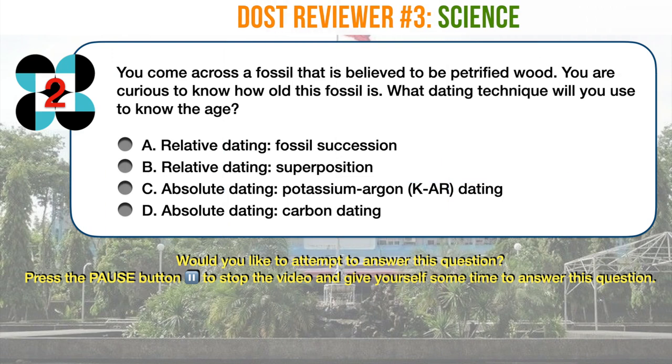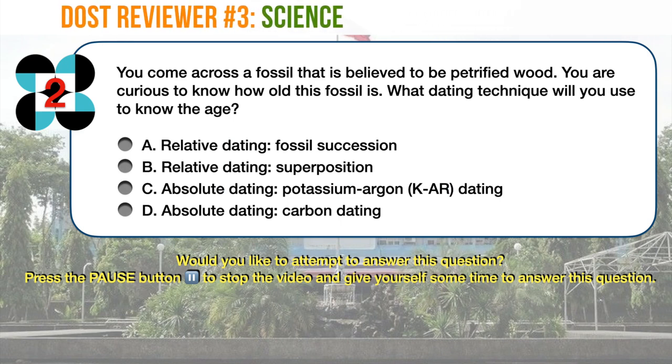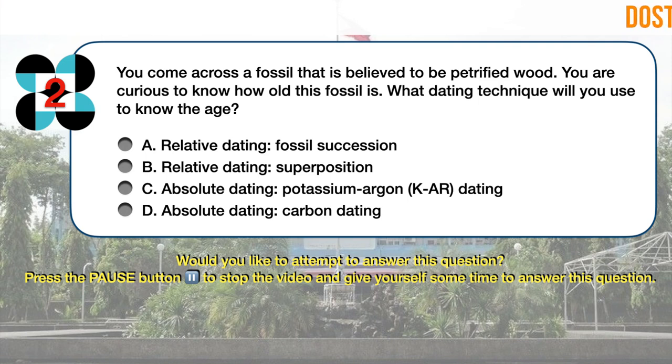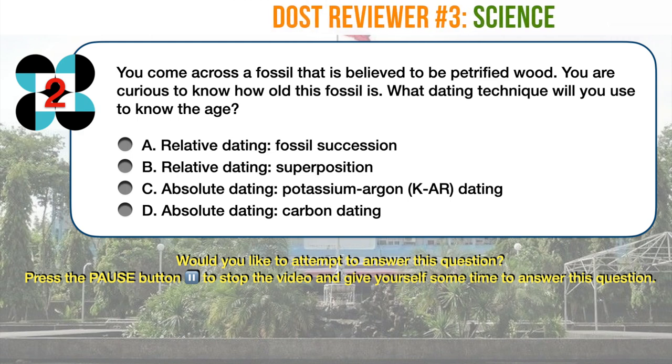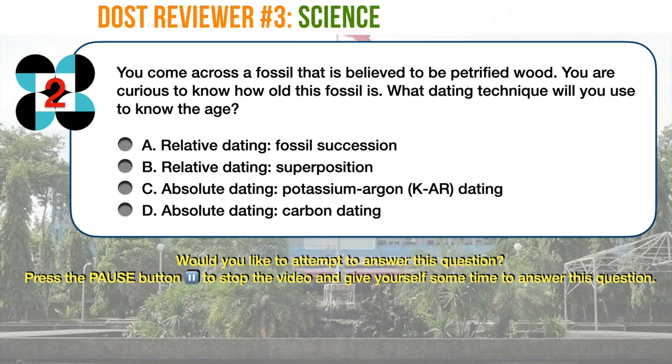Science question number two. You come across a fossil that is believed to be petrified wood. You are curious to know how old this fossil is. What dating technique will you use to know the age? A. Relative dating, fossil succession. B. Relative dating, superposition. C. Absolute dating, potassium-argon dating. D. Absolute dating, carbon dating.